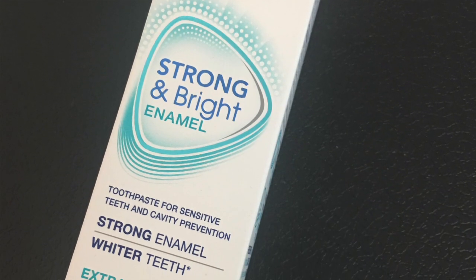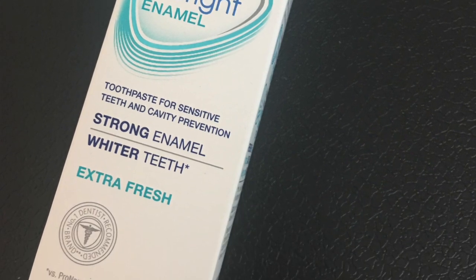The next thing in my box looks to be the sponsored item for the month, and this one is the Sensodyne Pro Enamel teeth whitener. It says it's extra fresh and it's a toothpaste for sensitive teeth and cavity prevention. They do always include some type of sponsored item, and this is who sponsored the box this month.